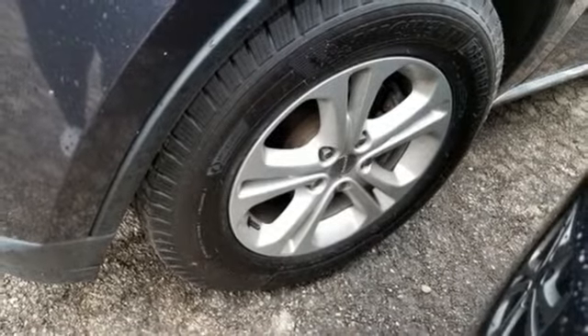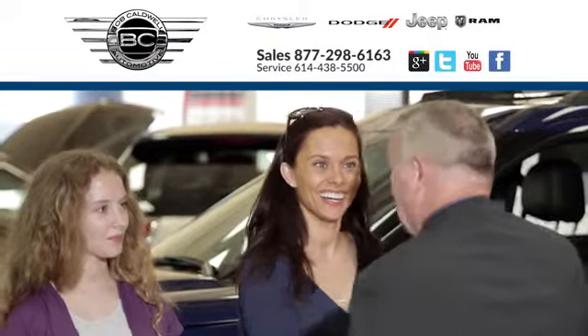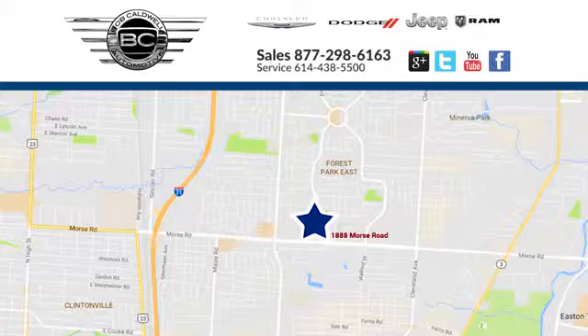see it for yourself today. At Bob Caldwell Chrysler Jeep Dodge, we're a dealership you can trust. We're conveniently located at 1888 Morse Road in Columbus, Ohio.